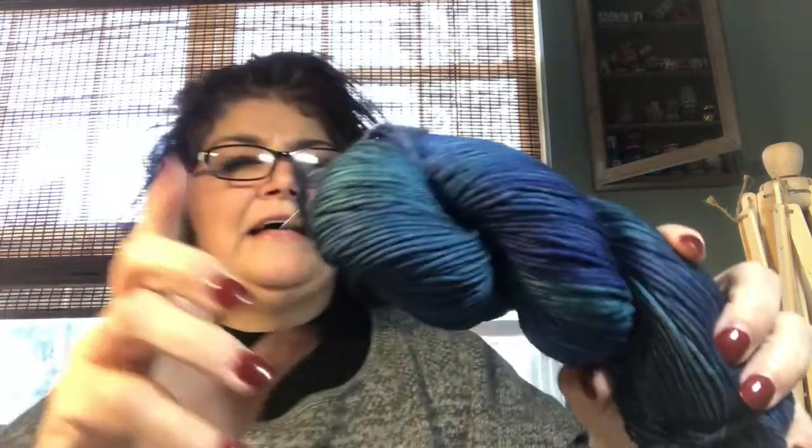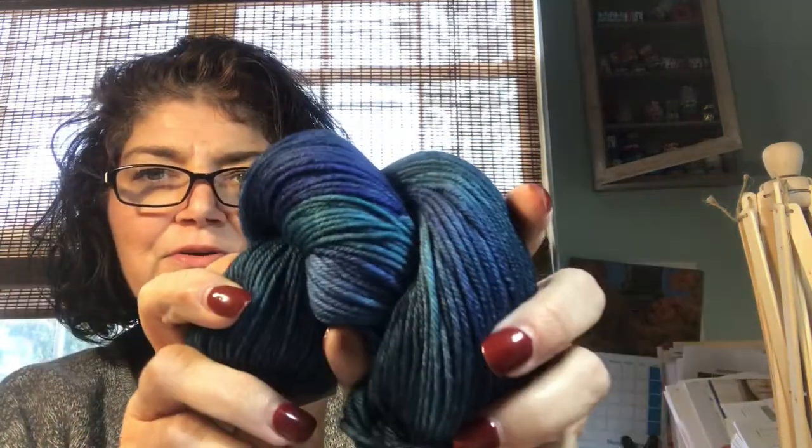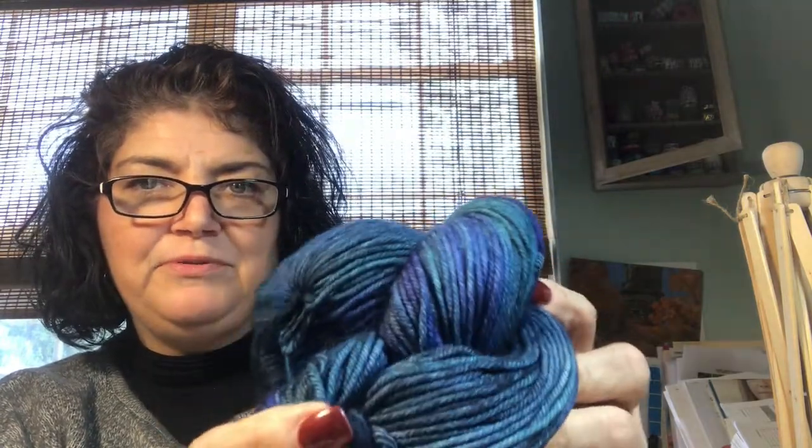And then oh, this one is beautiful — it's called Wayless. It's a beautiful blue with all these different shades of blue. It's just gorgeous.